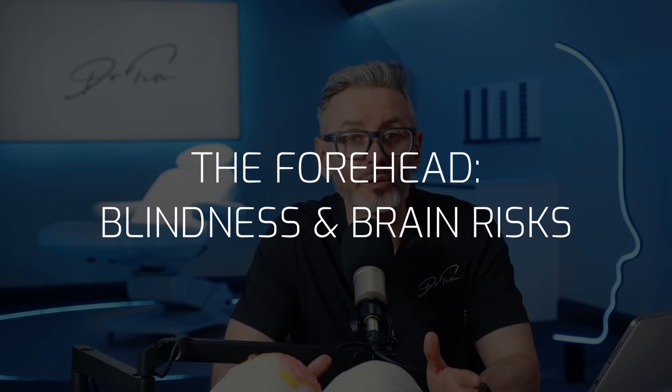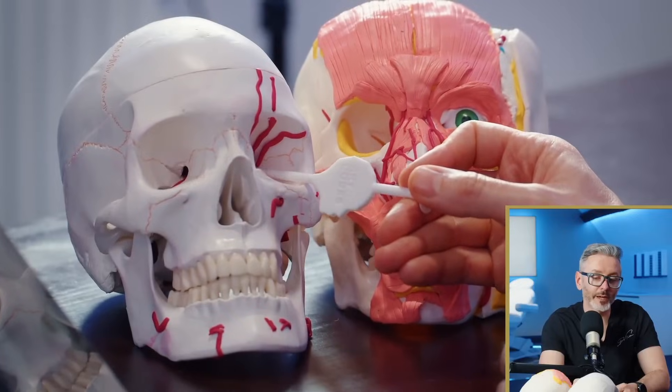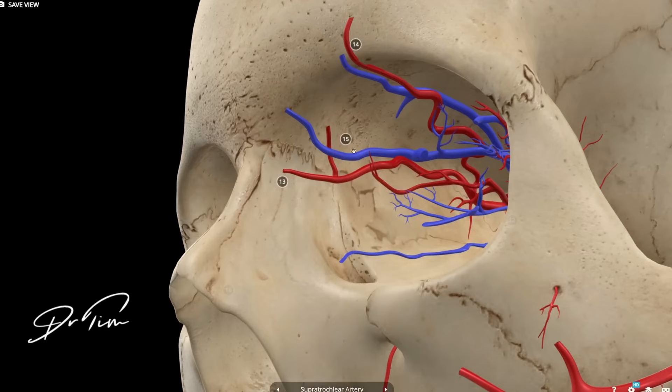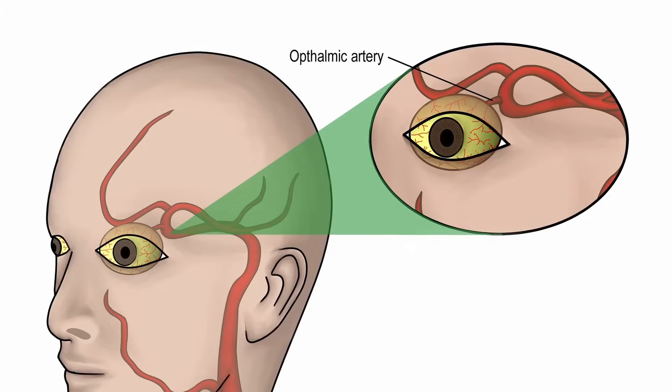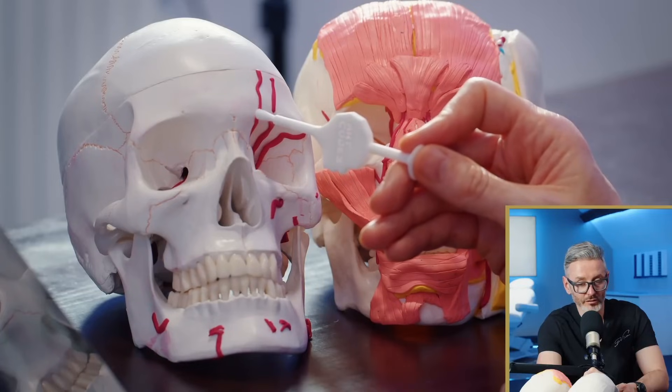The most dangerous area would be anything to do with the brain or the eye. The supratrochlear artery comes from the back of the eye and is connected to the ophthalmic artery, and therefore to your brain. Blocking this artery is catastrophic, and deep injections on the bone here are most likely to do it.